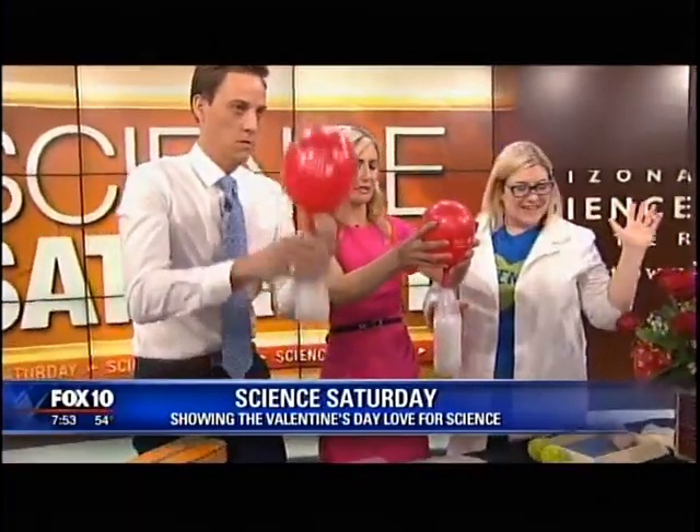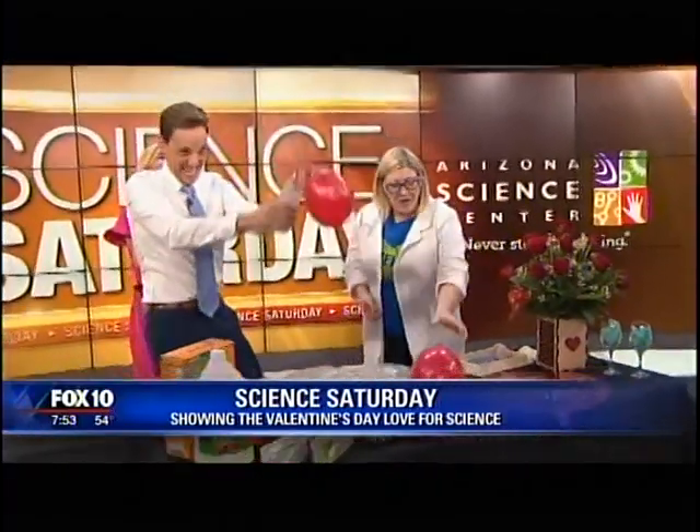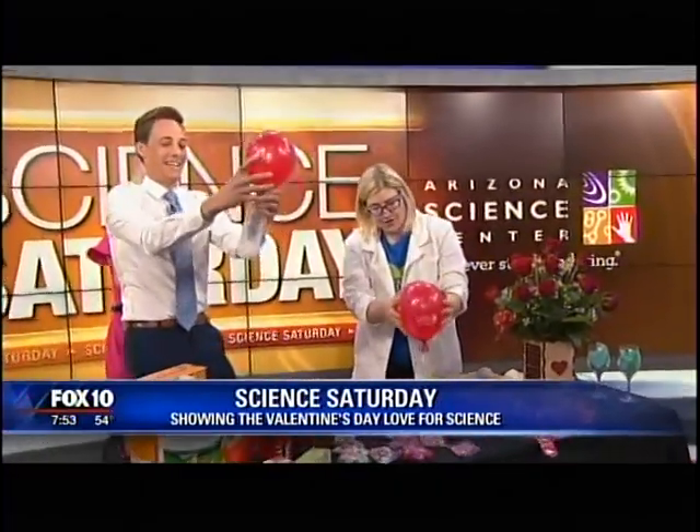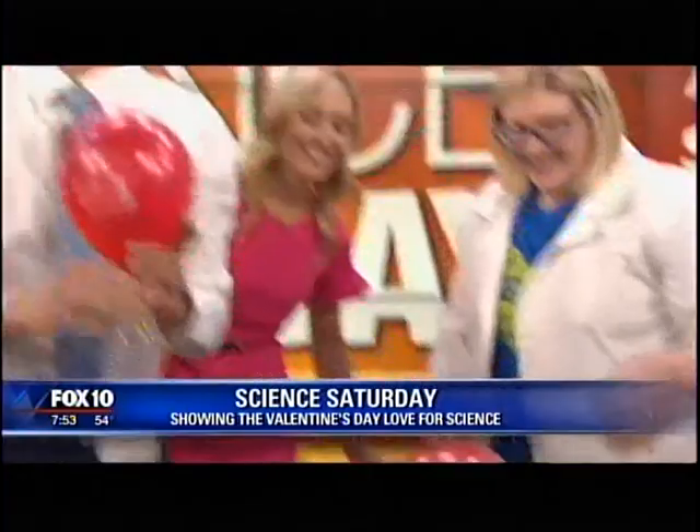If you're at home with your kids, you can blow up the balloons, write secret messages on them so they get really small, then blow them back up as a surprise. All of these activities and so much more are available at the science center, both for Valentine's Day this February and all the time. We're always there for your science entertainment!